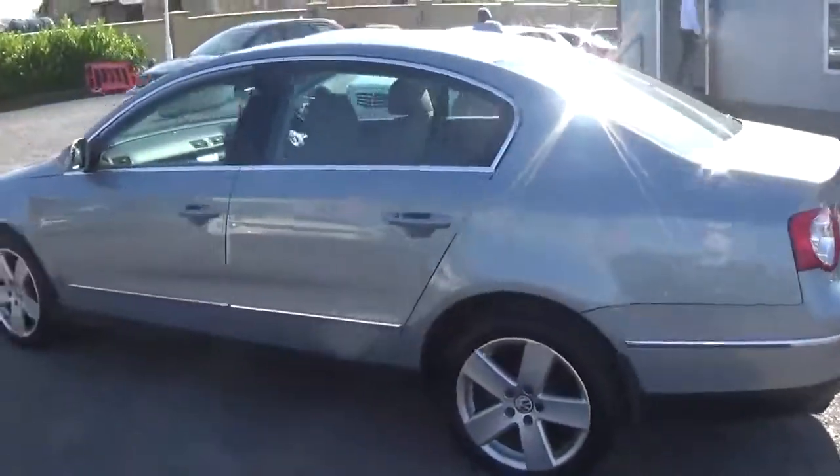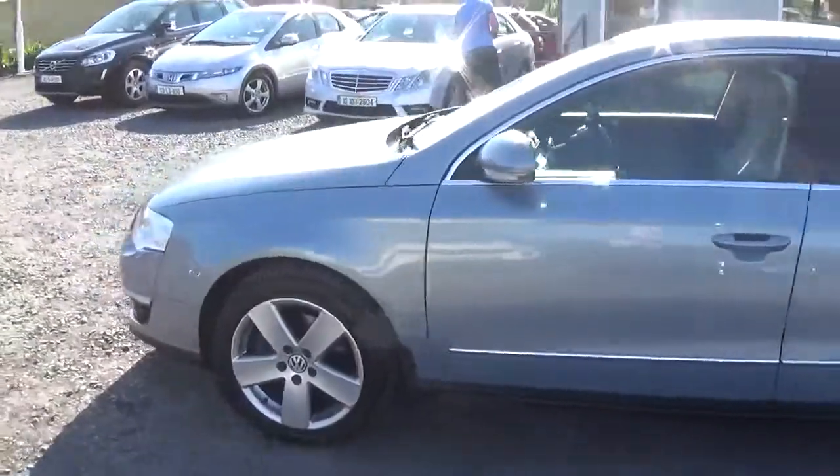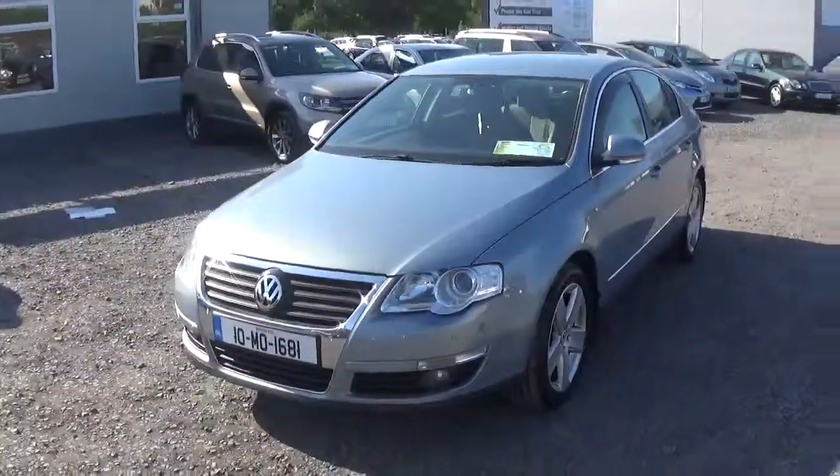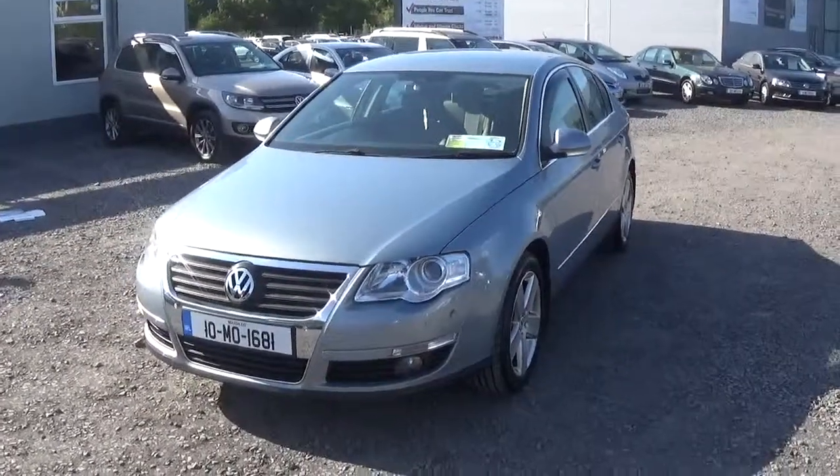As you can see, it's in absolutely great condition and the car has a great drive as well. If you have any questions or anything, don't hesitate to give us a call at 09625777. Thank you.